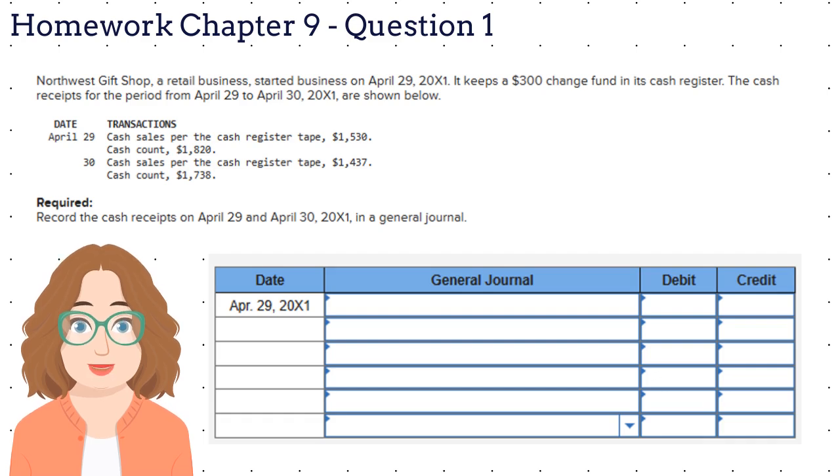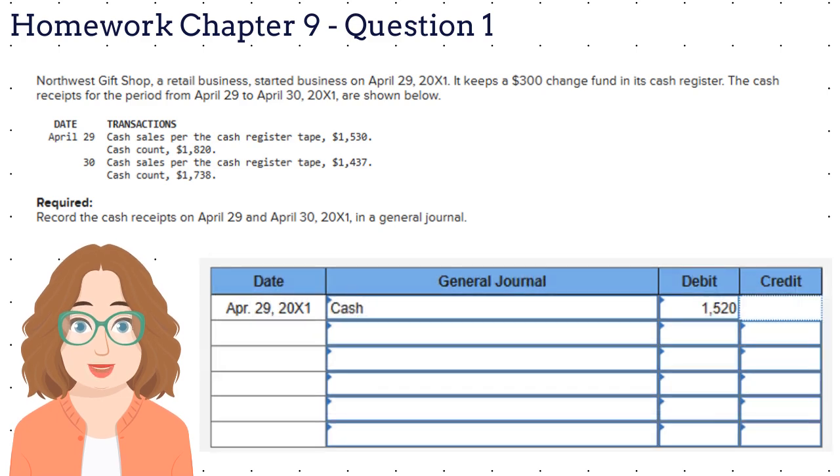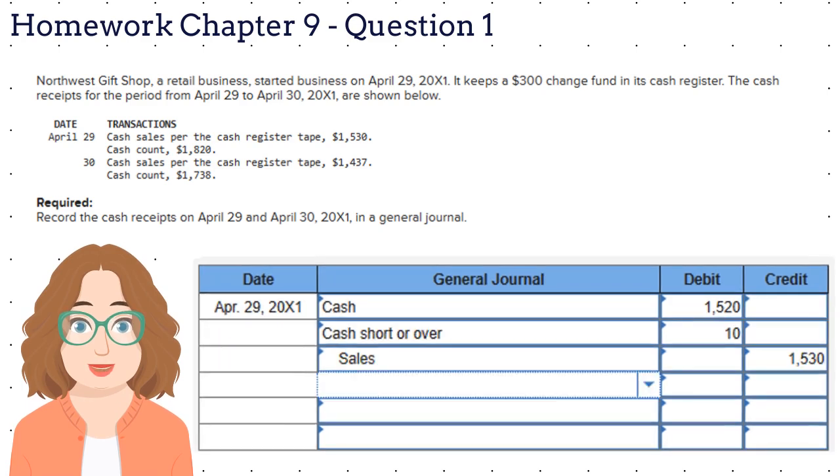So let's record that transaction. We know our sales are $1,530. We are $10 short, so we can only deposit $1,520 in the bank account because $300 should remain as the change fund in the register. That means we debit cash for $1,520 and we debit cash over/short for $10 and credit sales for $1,530.